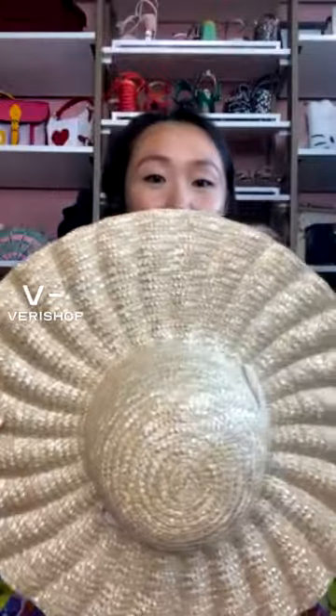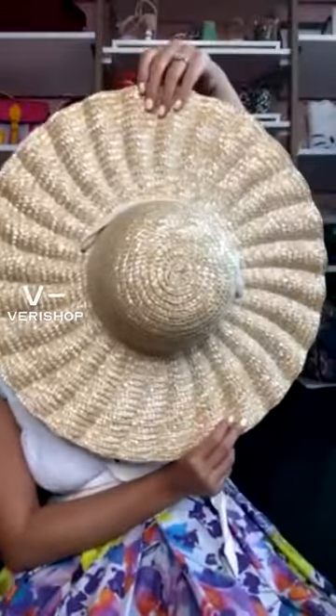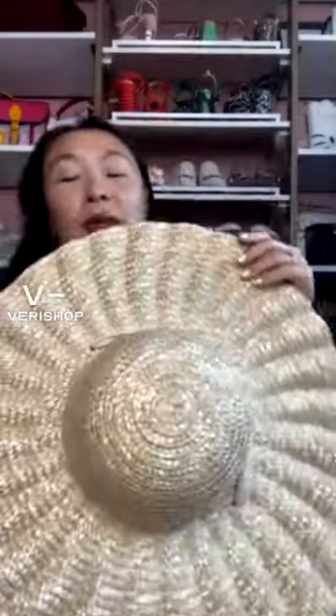I'm sharing a sun hat because it's summertime and everyone needs a good sun hat, a good straw hat. The sun is strong — sometimes sunscreen is just not enough, especially if you're going to the beach or out for the entire day. This is the scalloped hat, and I think it is gorgeous. It's from Lack of Color.